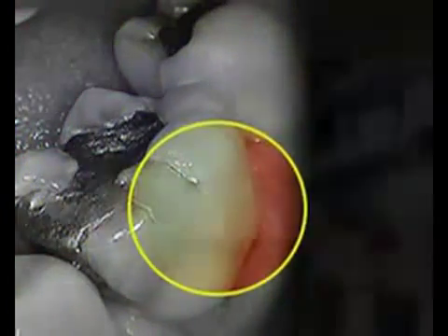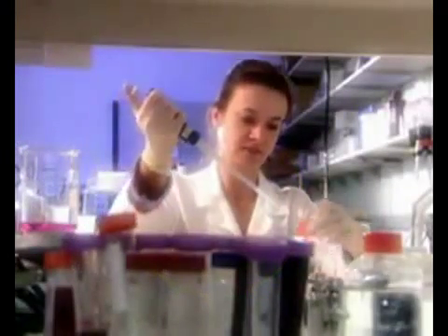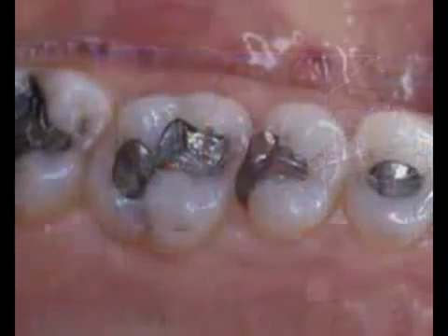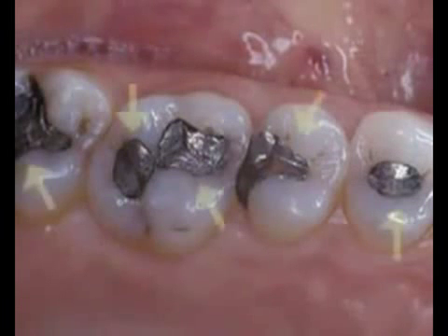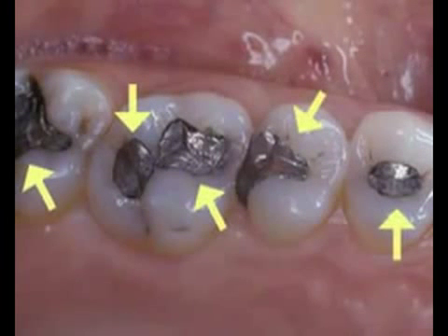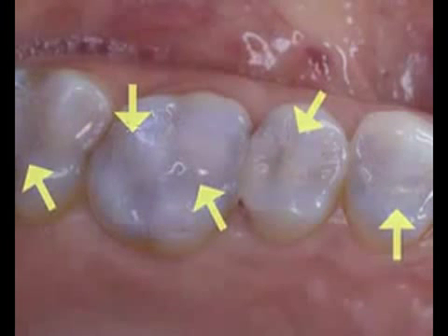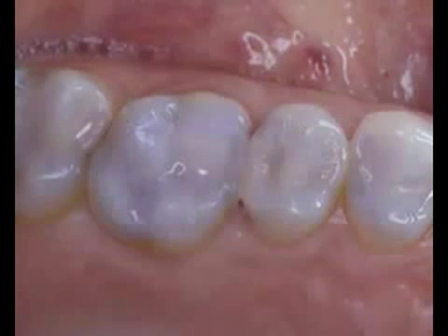In recent years, filling materials have been substantially improved by many technological advancements. Although silver amalgam was the dominant choice years ago, today we have several other preferred options for tooth restoration, including tooth-colored composite filling materials and cementable resins and porcelains.